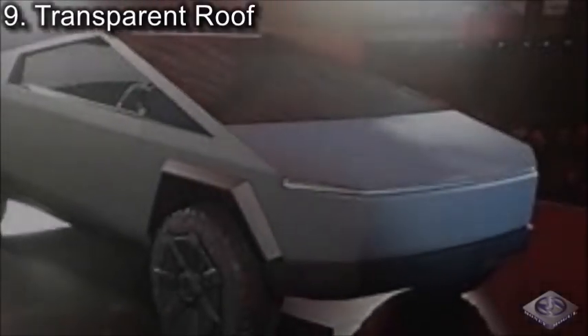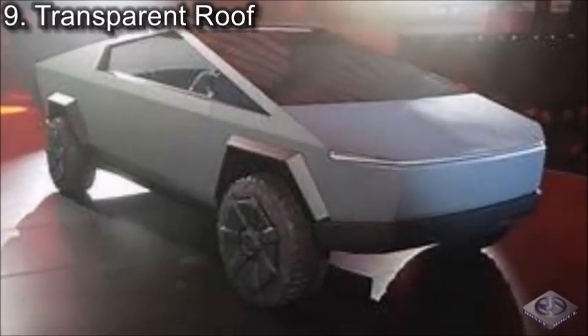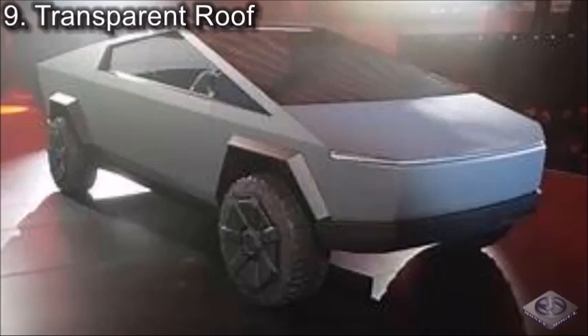Coming in at number 9, we have Transparent Roof. The entire roof of the Tesla Cybertruck is transparent, allowing you to watch the night sky without even having to leave your truck. However, just like all the other windows on the Cybertruck, the viewing portal — as Elon Musk referred to it — is bulletproof as well, so you won't have to worry about someone shooting through the glass while you're stargazing.